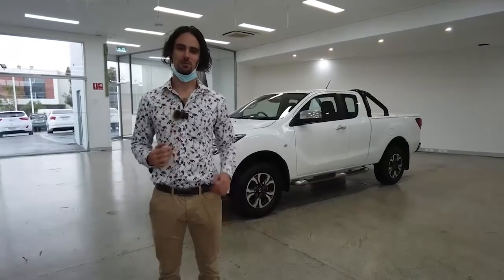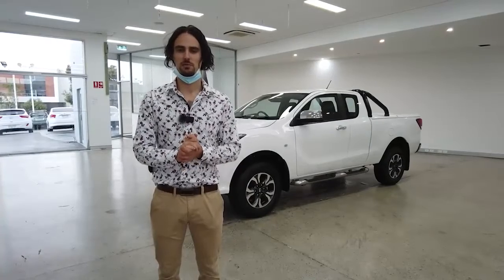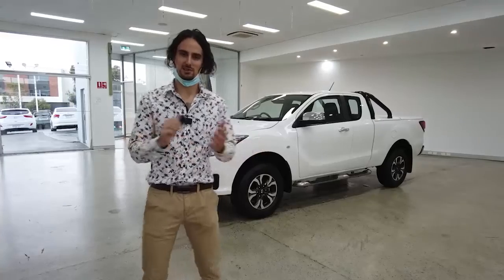Hello customers, and welcome to today's walkthrough video of the 2019 Mazda BT-50. My name's Jesse. I'm a Perth marriage celebrant and spokesperson for Melville Hyundai here along Leach Highway. Let's get stuck into the tour, shall we?